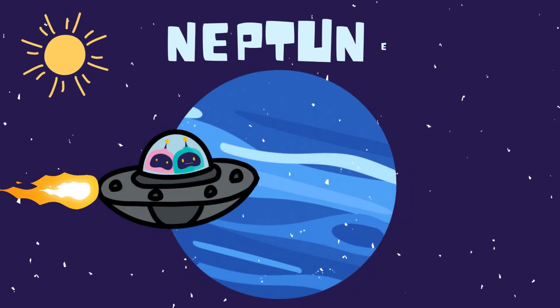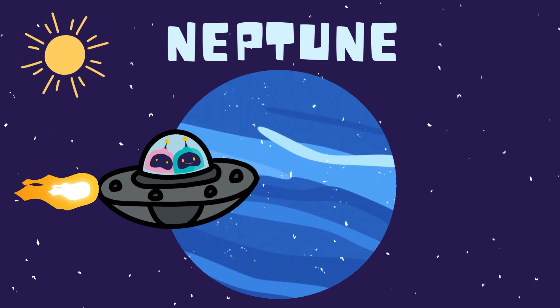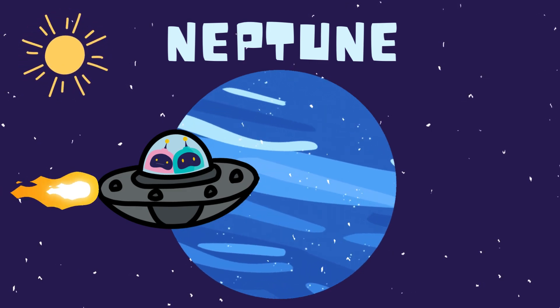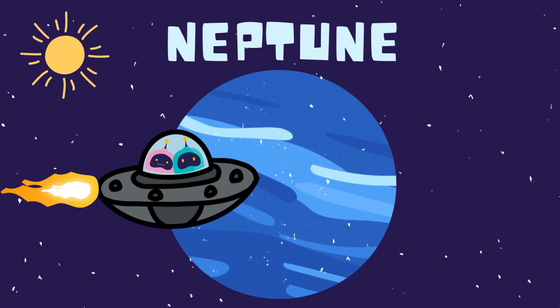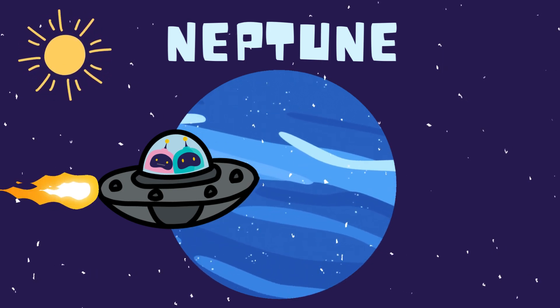Finally, here's Neptune, the windiest planet in the solar system. How windy is it? The winds here can blow faster than a jet plane. That's wild. It's like a super windy day every day.